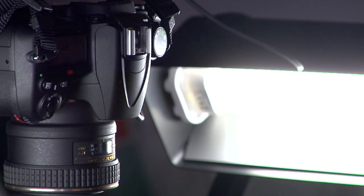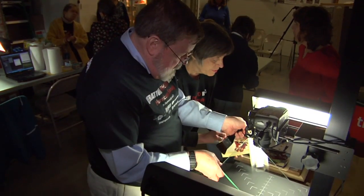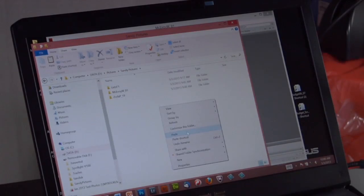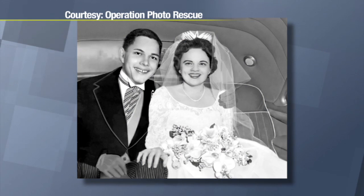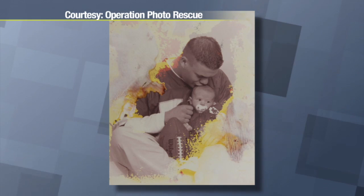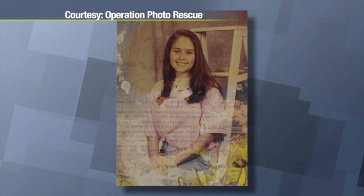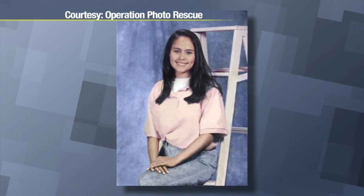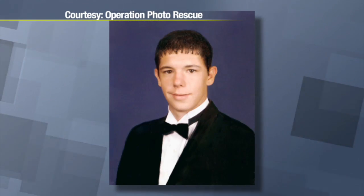Here's how it works. The team makes a digital copy of the damaged photographs with cameras and copy stands. They're eventually uploaded onto an online gallery. Volunteers from all 50 states and 72 countries choose a photo to restore. It can take anywhere from four hours to a week or more per photo — one reason why nobody can ever afford to pay somebody to restore these, because most of the time it takes too long.